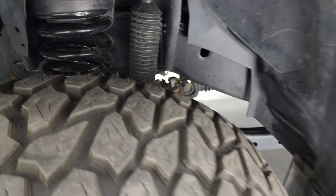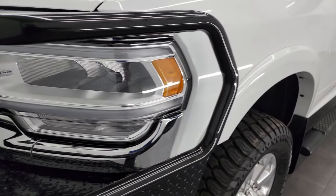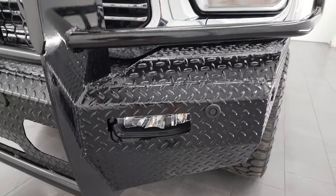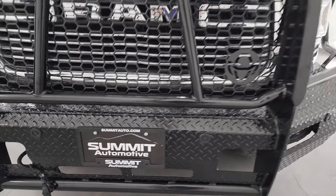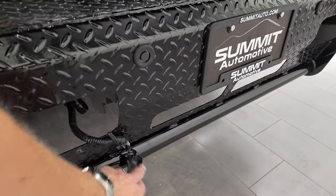The frame and underbody are extremely clean. This is a one-owner clean title history, clean Carfax, out of Illinois. You get the LED headlamps, LED running lights, and the LED fog lamps. It comes with a Ranch Hand grill guard, but it still has all the parking sensors in there and they're all functional.